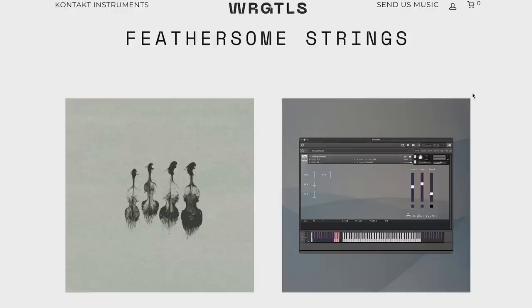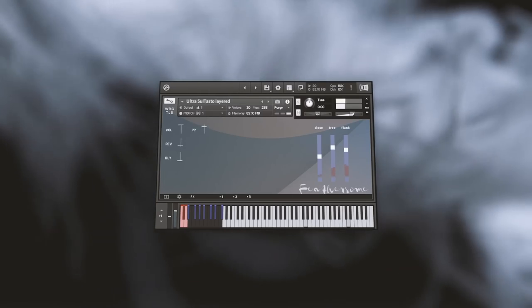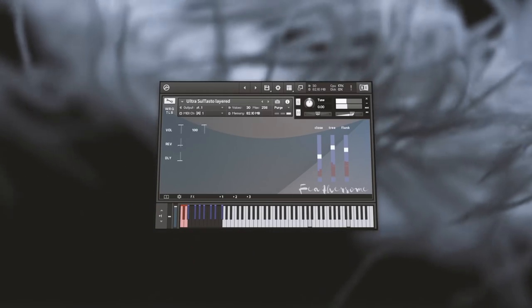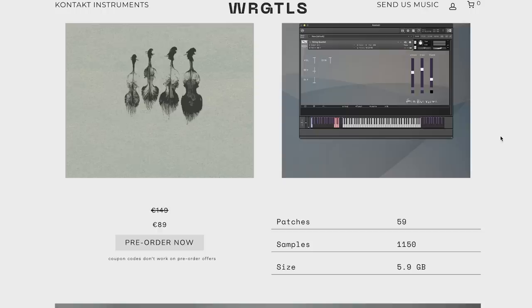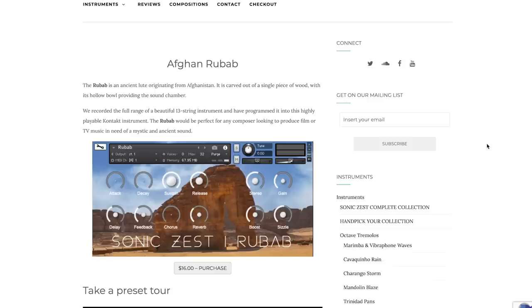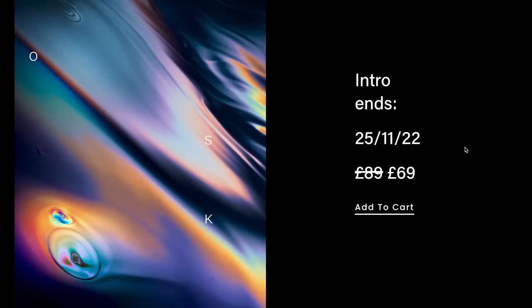$64 intro price, normally $79. Over at Wrong Tools, they've got Feathersome Strings on a pre-order price right now, $89, normally $140. Sonic Zest has released Afghan Rhubarb, available for $16. And over at Noon Instruments, they've released an instrument called Tuska — requires the full version of Kontakt, on special intro price until November 25th, $69, normally $89.